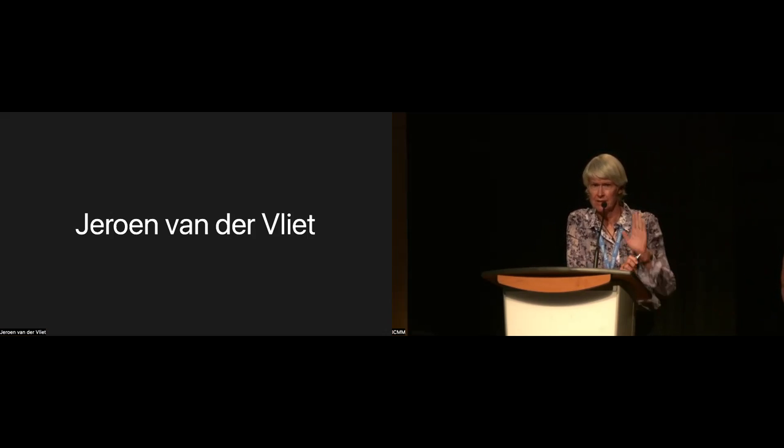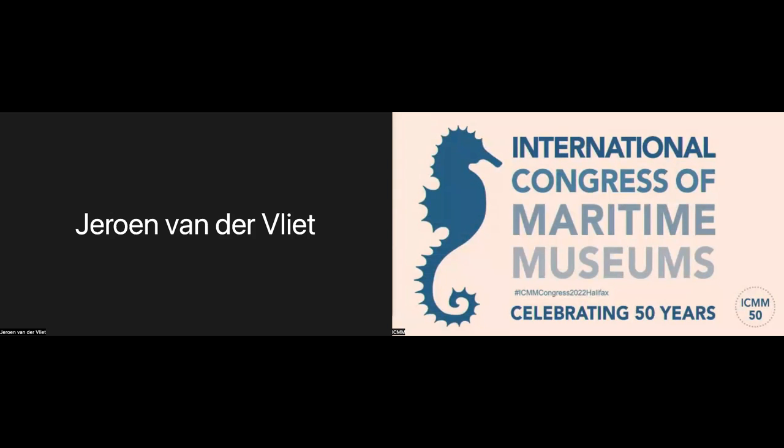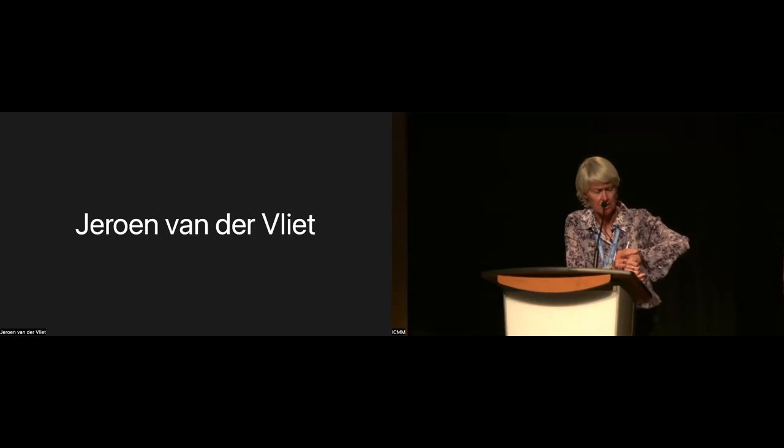Thank you very much. I appreciate you staying on the line. We're going to have a little bit of a change — we're going to take afternoon tea now, 10 minutes, and then we're coming back to Vincent and completing the rest of the programme after afternoon tea. If everybody could please be back here in 10 minutes.